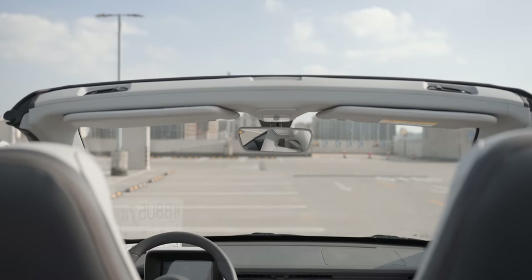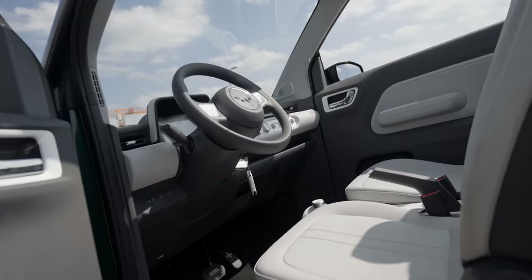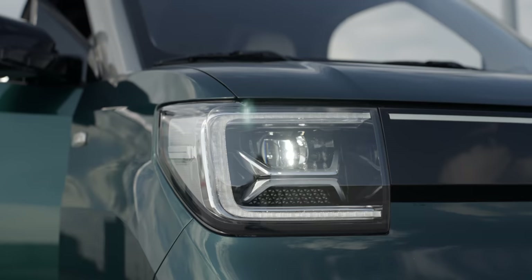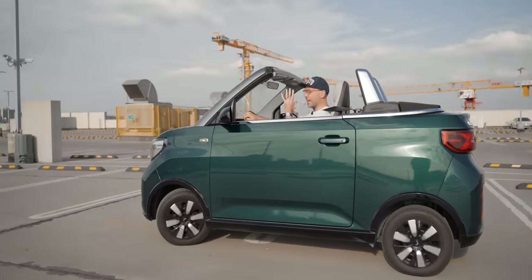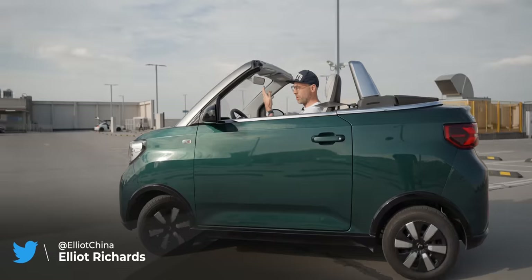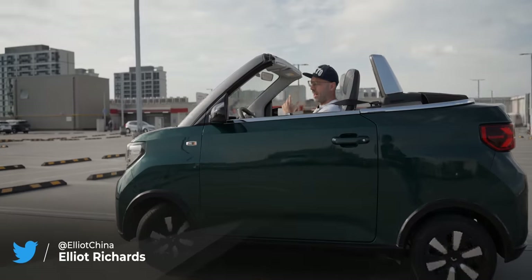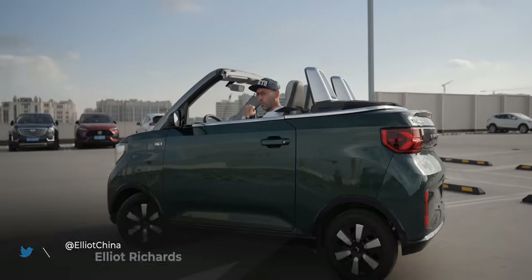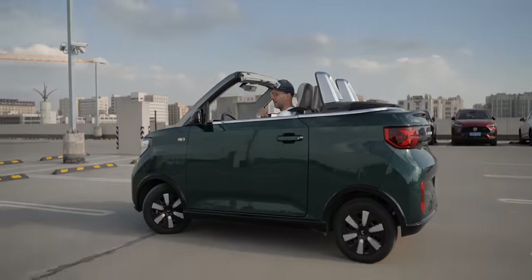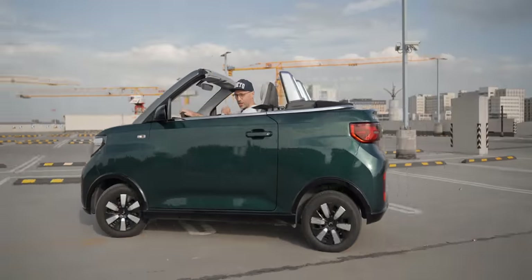This is a wig. How do you make one of the world's best-selling EVs even better? Well, of course you just chop the roof off. But have they lost the magic of the original? Well, there's only one way to find out. This is the Wuling Mini EV Cabrio, and this is the Fully Charged Show.